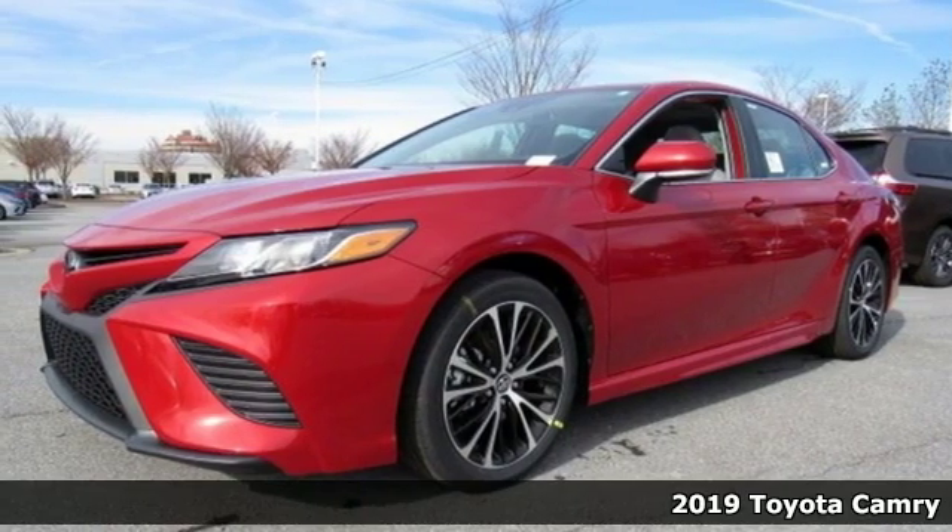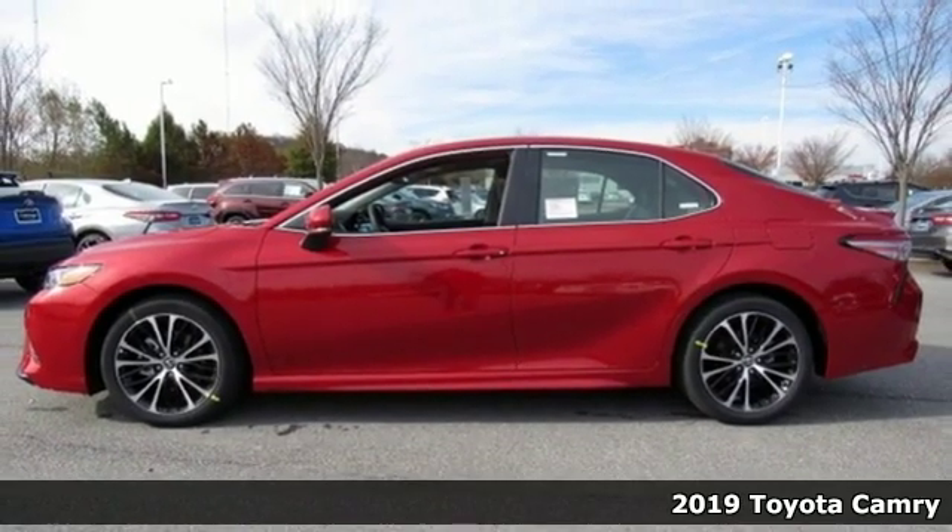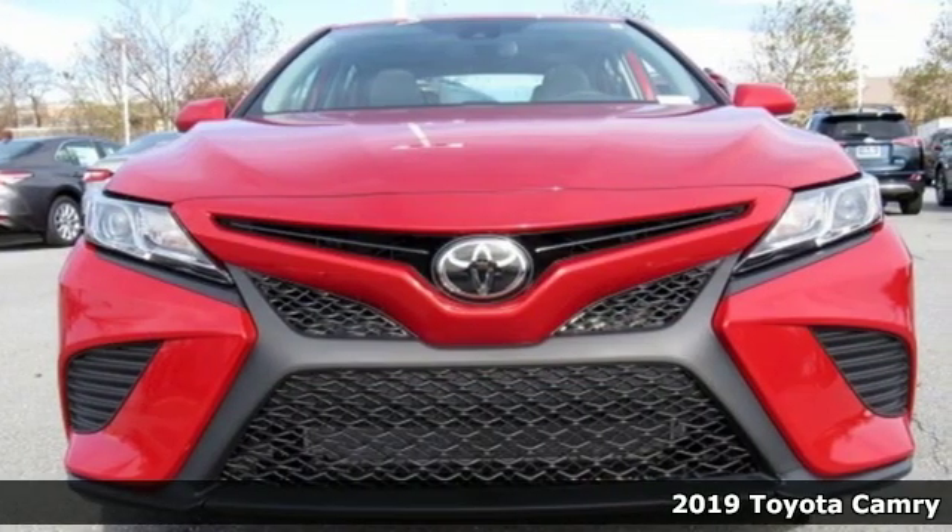Here's a new 2019 Toyota Camry. When you're looking for comfort, convenience, and quality, you think Toyota. Plus, it offers an exciting list of features.